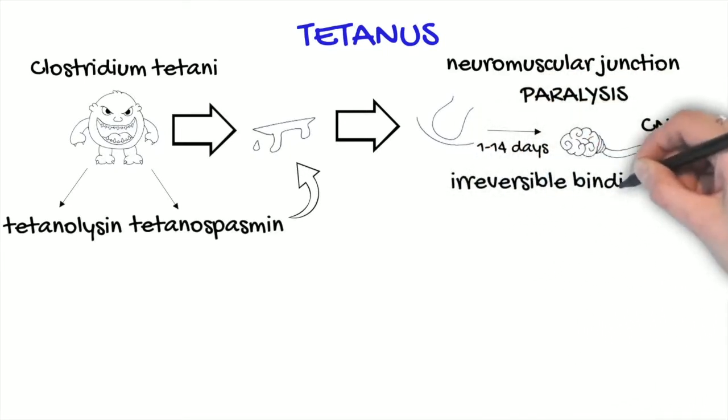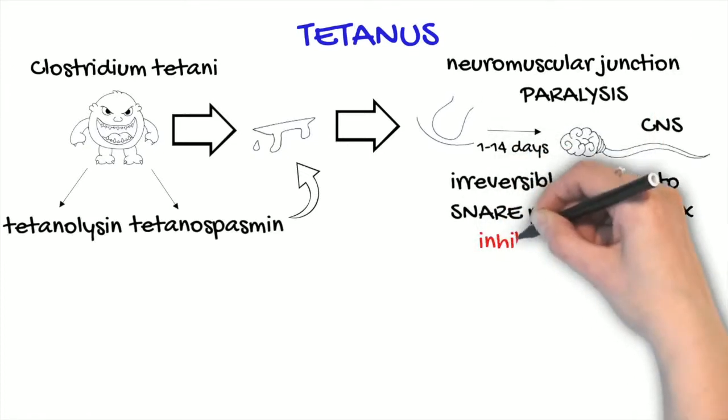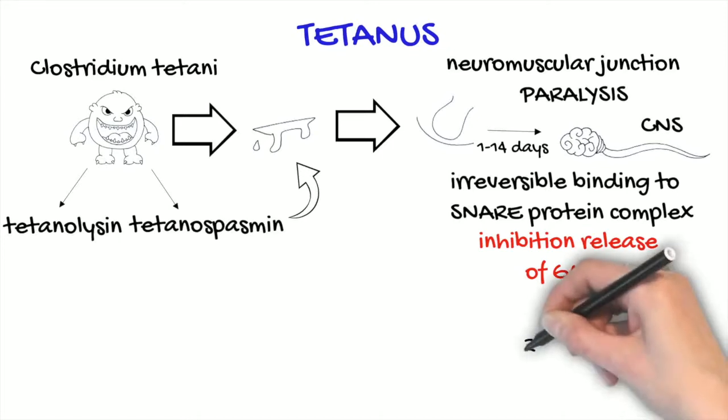In the central nervous system, the toxin binds to the SNARE protein complex, causing inhibition of the release of GABA. Thus, there is sustained excitatory discharge from the alpha motor neurons and a lack of an inhibitory mechanism, which causes rigidity.